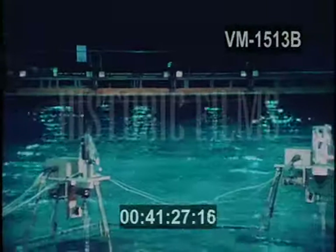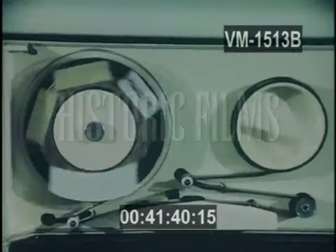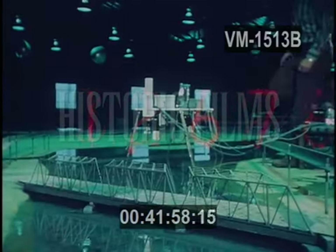All possible water conditions can be duplicated in scale — currents, tides, even wave actions. Engineers can create conditions for any specific day or over the cycle of an entire year. Electronic data from the experiments is gathered from sensors and fed into a computer for analysis. Conclusions from the data provide valuable predictive information for areas all over the country.